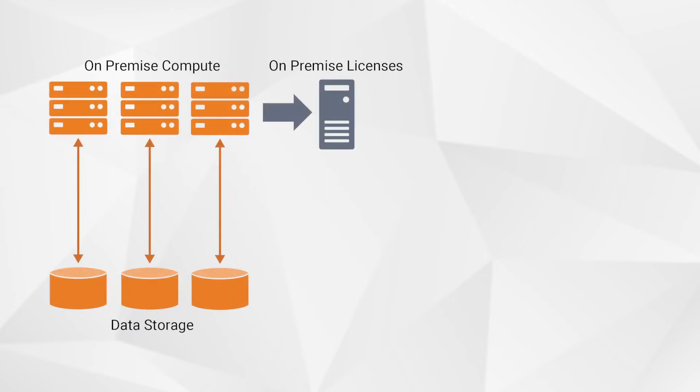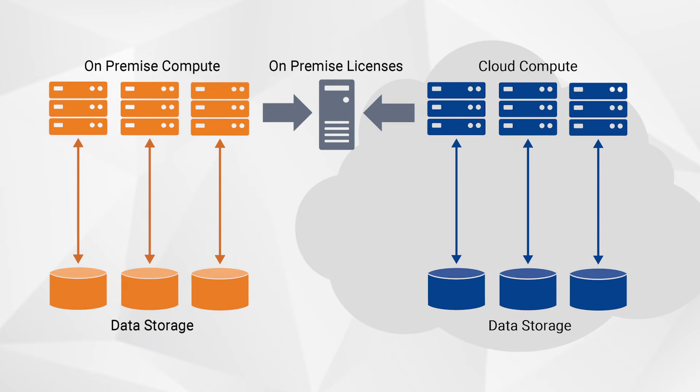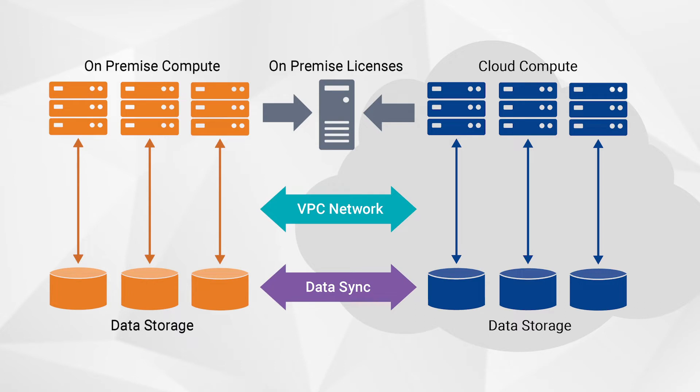Traditional compute infrastructure was limited to bare metal machines on premise, statically configured on a grid into multiple queues. However, when it comes to the public cloud, compute can scale up and down dynamically using bare metal hardware, virtual machines and containers, which come in a multitude of configurations. While this is a good thing, it presents a challenge in selecting the right kind of instance for the right kind of job.